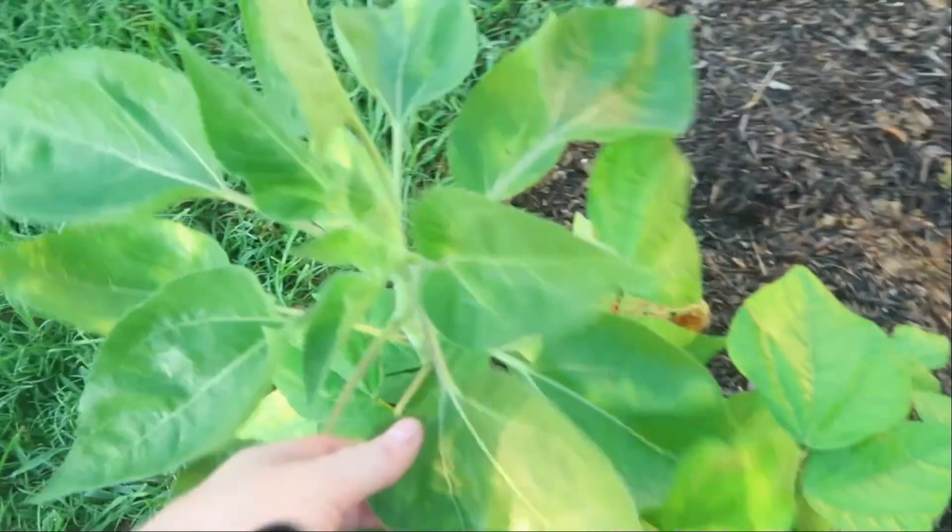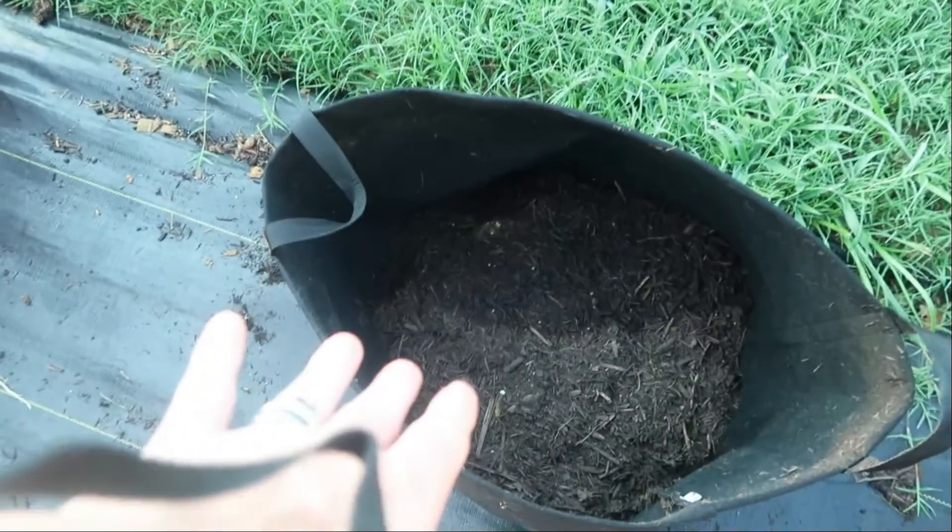This is a sunflower just living its life. I planted more potatoes in here.